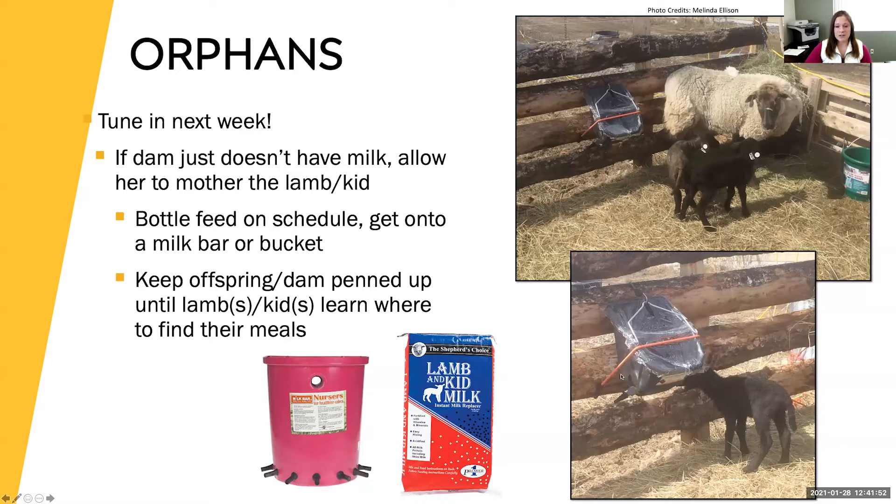The main challenges with a milk bar are temperature management: make sure the milk is thawed when it's really cold, and if it's warm you don't want it to spoil. Options include putting a frozen water bottle in the milk or having it siphon out of a cooler to the nipples. The key to successfully transitioning lambs and kids onto a bucket or milk bar is to keep them in a smaller pen until they're really familiar with where the milk is coming from, then turn them back out with the group and they'll still find it.